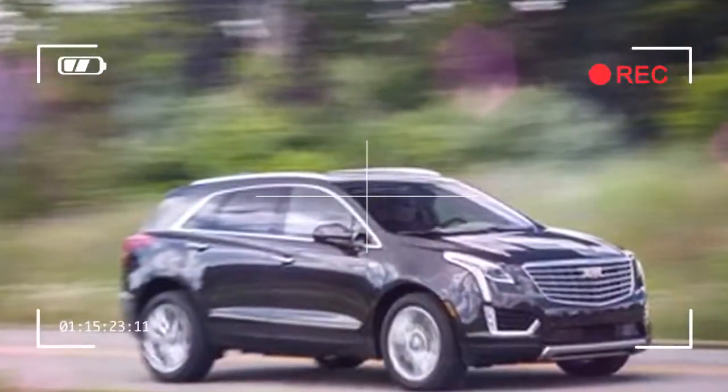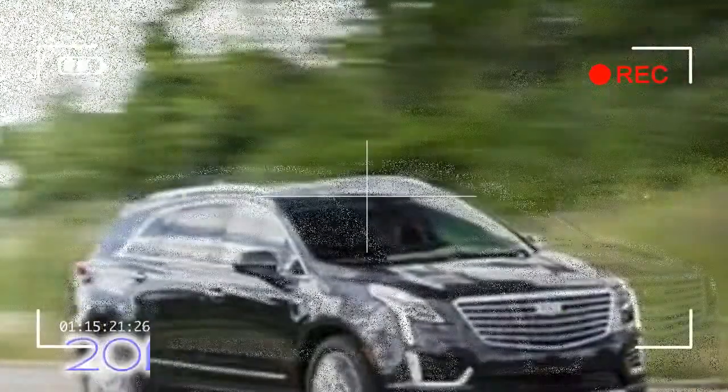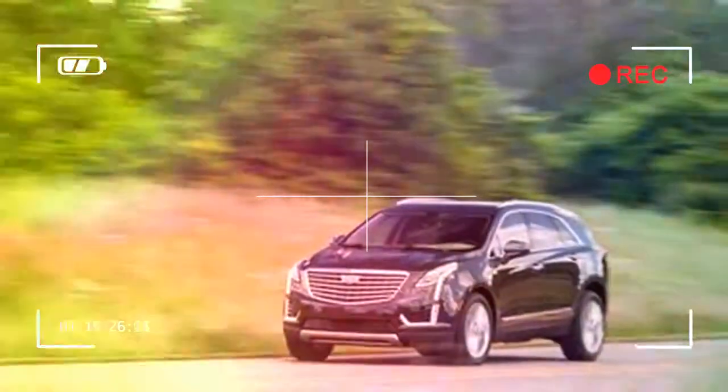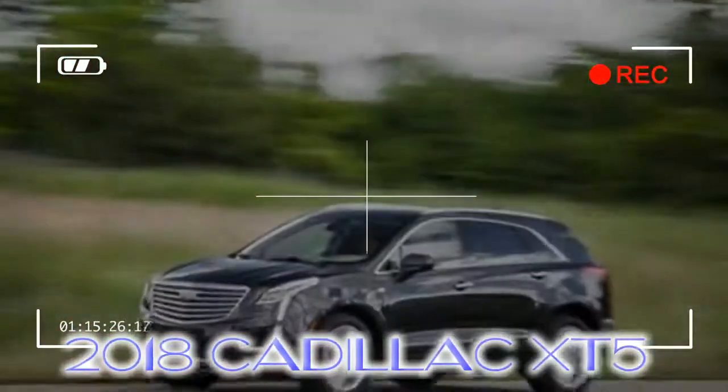The XT5 was an all-new model for 2017, replacing the outdated SRX in the Cadillac lineup. While the XT5 occupies the same spot in the compact luxury class, its styling, interior, and high-tech equipment more closely correspond to Cadillac's sedan and SUV lineup than did the SRX.